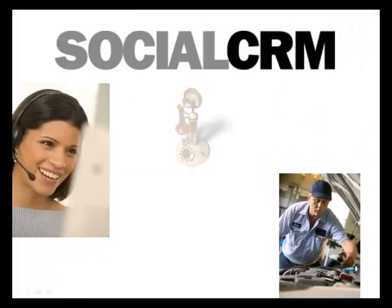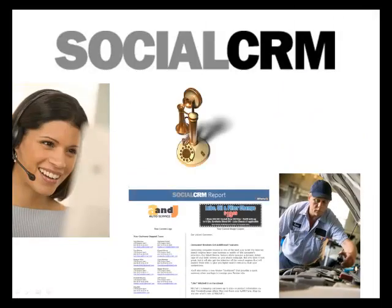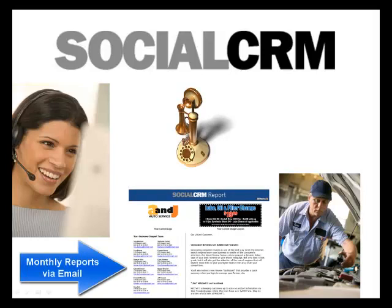Your personal support agent will be proactive in contacting you by phone to go over the entire program, including how you'll be receiving regular monthly reports via email to let you know the program is working on your behalf.